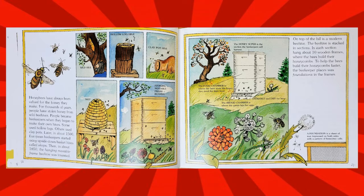Then, in about 1850, the hanging movable frame beehive was invented. On top of the hill is a modern beehive, stacked in sections. In each section hang about 10 wooden frames where the bees build their honeycombs. To help the bees build their honeycombs faster, the beekeeper places wax foundations in the frame.